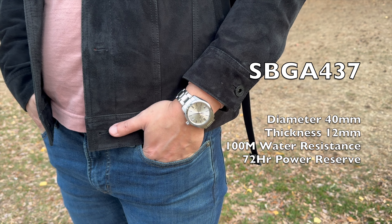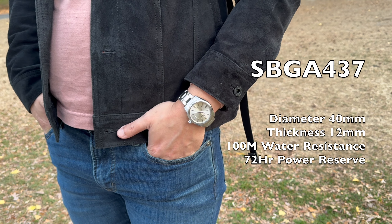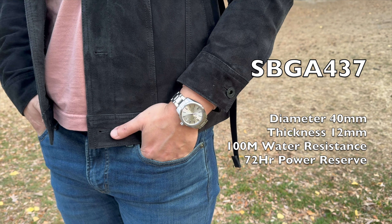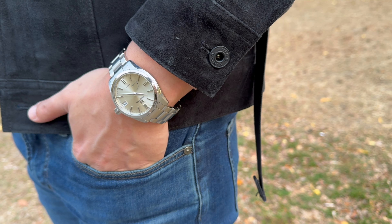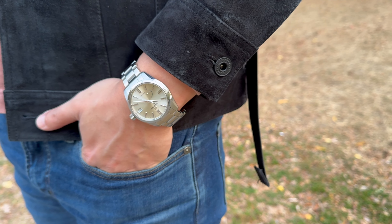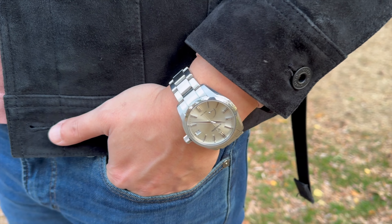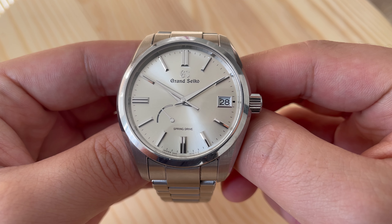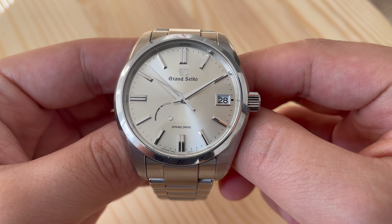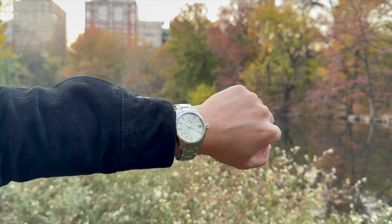With a diameter of 40 millimeters and a thickness of 12 millimeters, it fits on many different wrist sizes. It also has water resistance of 100 meters and 72 hours of power reserve — it has all the features you would need. It has a retail price of around $5,000, but the value really comes from buying one second-hand — you can pick one up around the $2,000 to $3,000 price point, and that is a lot of watch for the money. I'd advise you to put this on your watch list if you want a versatile spring drive Grand Seiko.